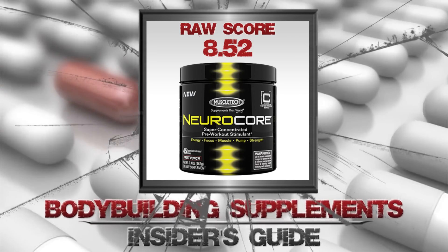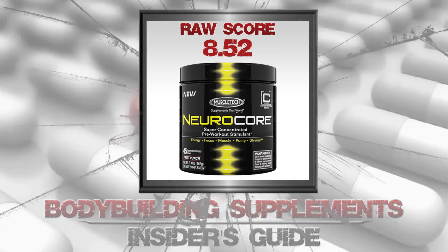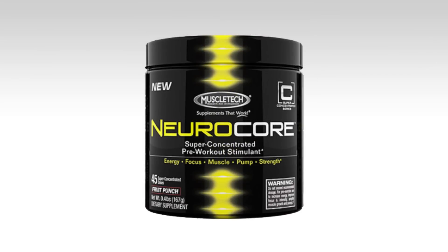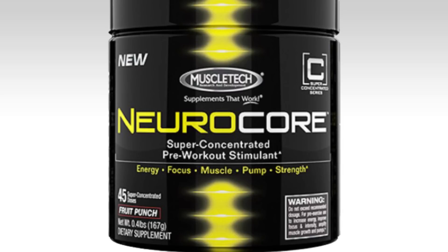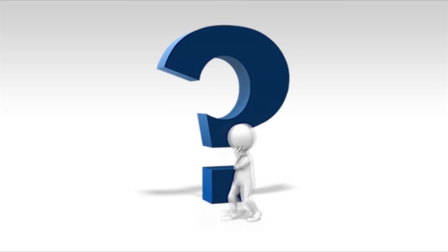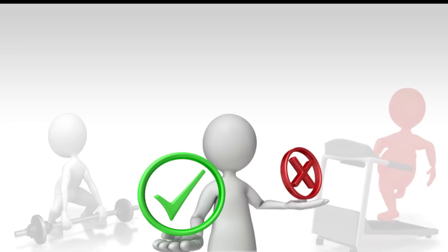Here is yet another pre-workout supplement that claims to be extremely potent. I'm talking about MuscleTech's NeuroCore. Looking at the label, it seems to imply that energy is increased, focus is heightened, it helps to build muscle, increases your pump, and increases your strength. That sounds great, but does it actually accomplish this? To answer that, let's see what real users have been saying about the supplement.